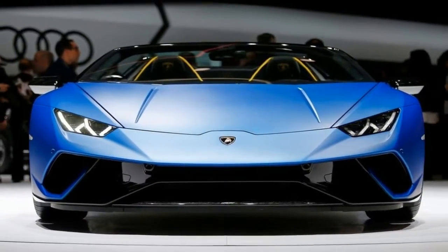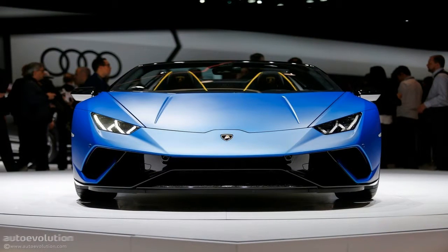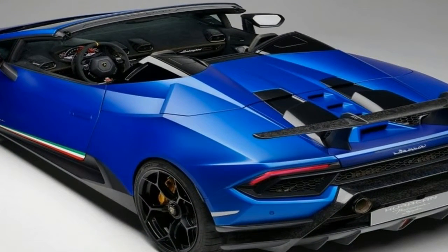We knew this was coming! The Lamborghini Huracan Performante Spider has made its debut at the Geneva Motor Show 2018, presented by Stefano Domenicali, Lamborghini's current chairman.